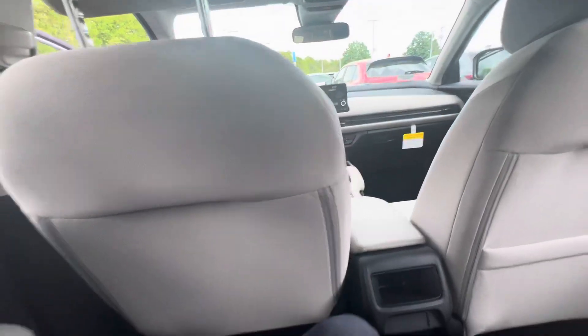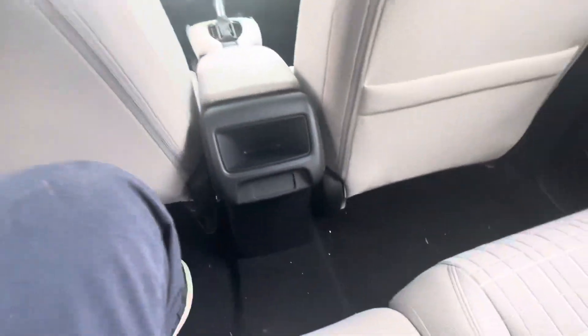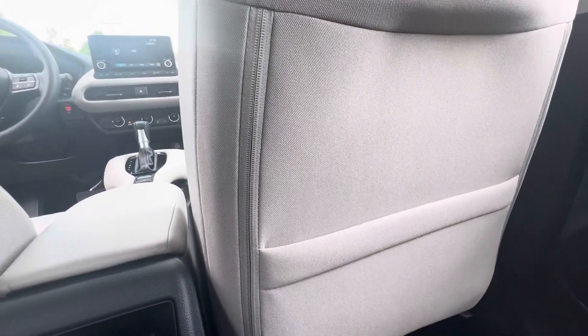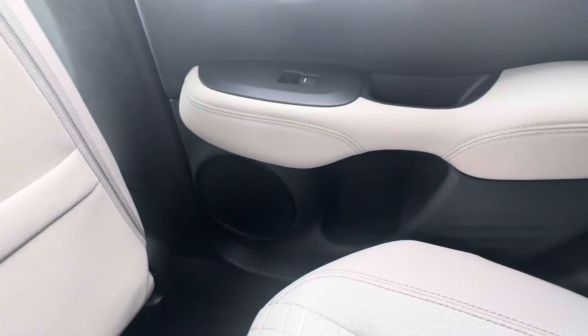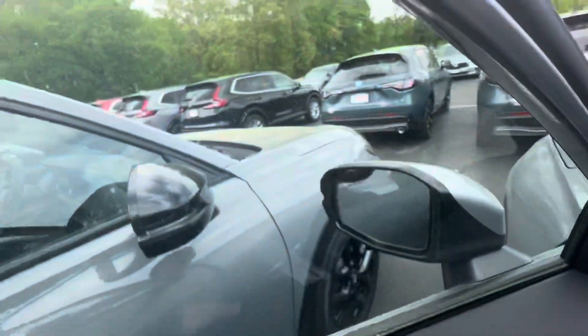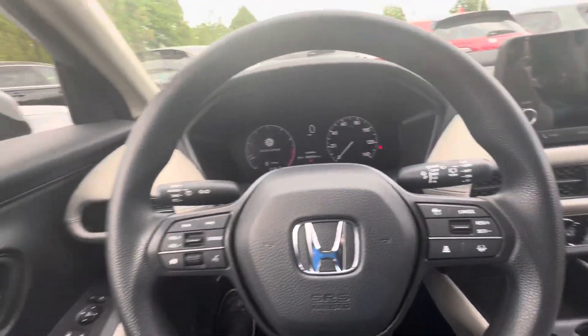Hopping in the back, these seats are super comfortable with plenty of leg room for rear passengers. You also have some extra storage behind the passenger seat, as well as cup holders on either side of the door.